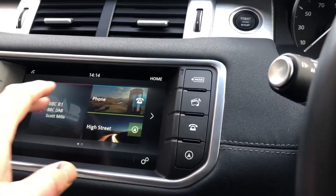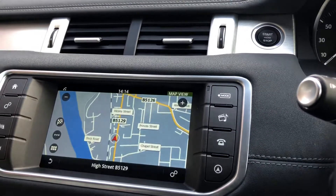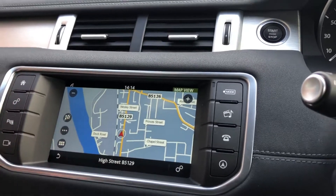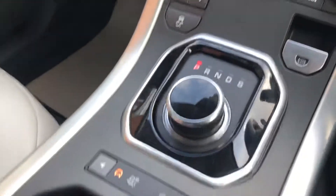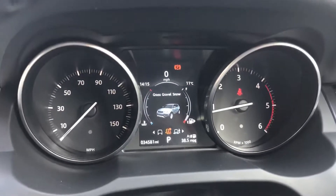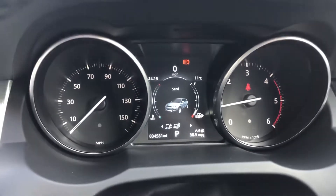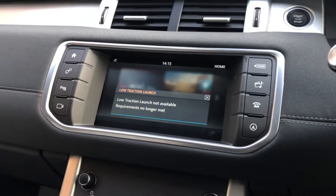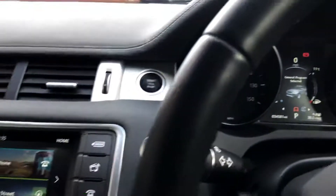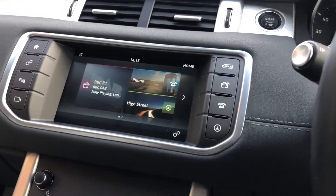It's all touch screen. DAB radio, and you've got the off-road terrain settings — snow, grass gravel snow, mud ruts and sand. You can put it back into normal with the special programme diff there. Heated front screen and SOS there as well.